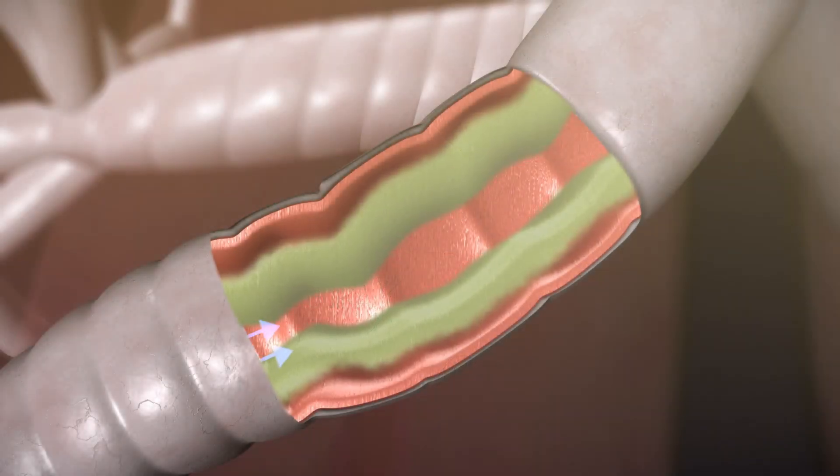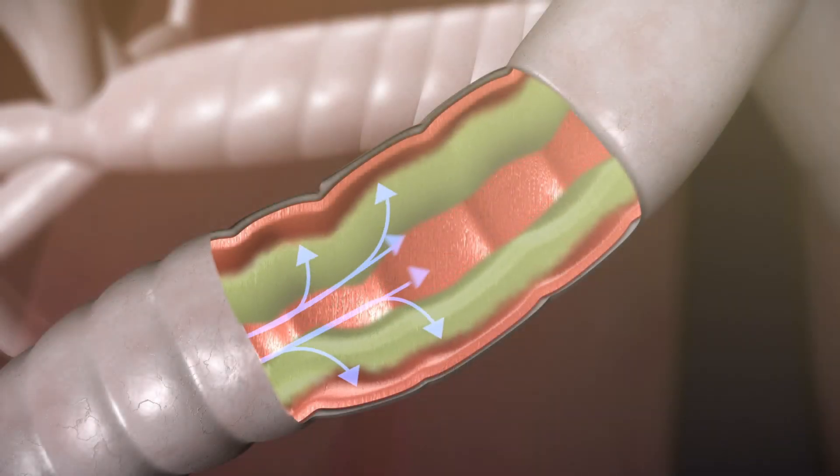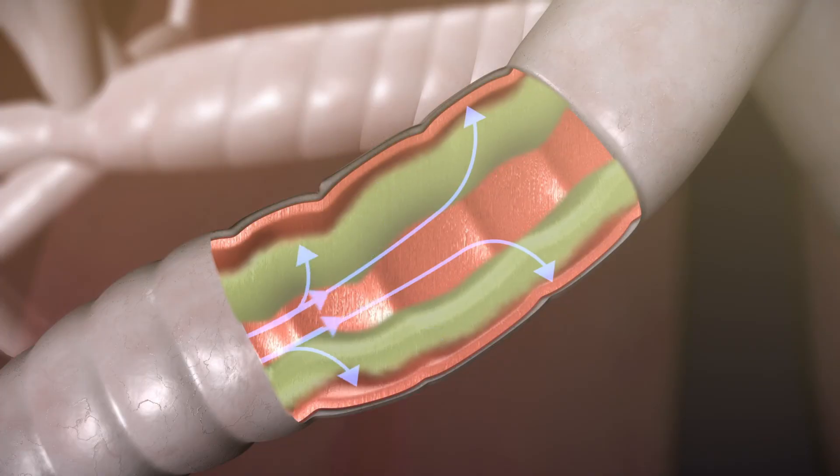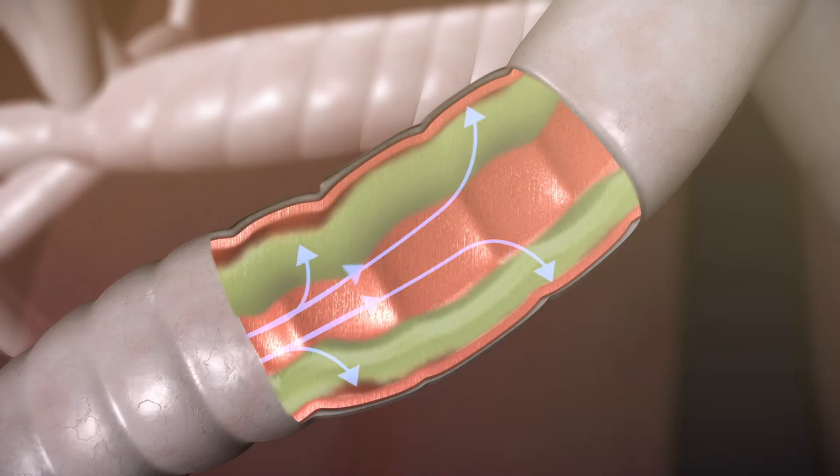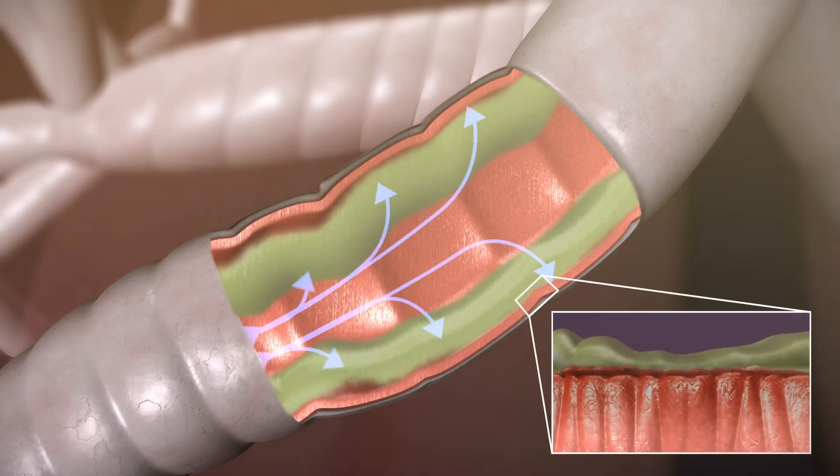With the Aerobica oscillating PEP device, pulses of resistance are created using exhaled breath. The resistance causes positive pressure to build up in the lungs, helping to hold the airways open. With the airways held open, the mucus is given more time and space to help it move out of the smaller airways.